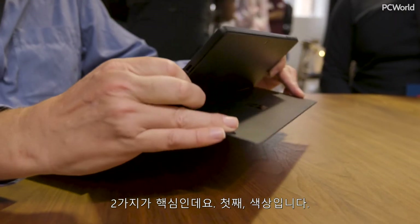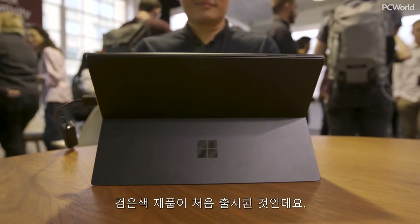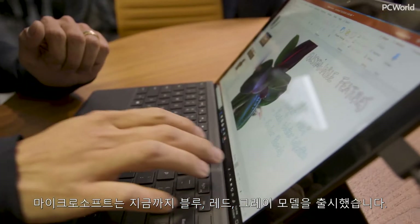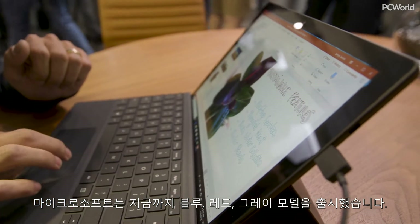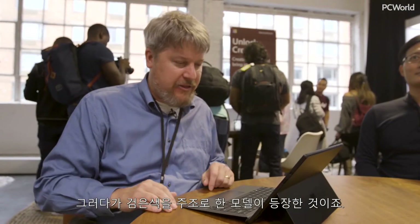The key, though, is two things. One is, of course, the color. This is the first time we've seen black. Microsoft typically gives you the blue, the red, the gray, and now we've gone to a sort of a back-and-black theme.